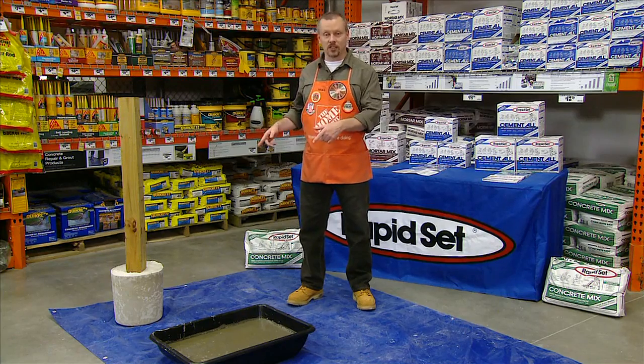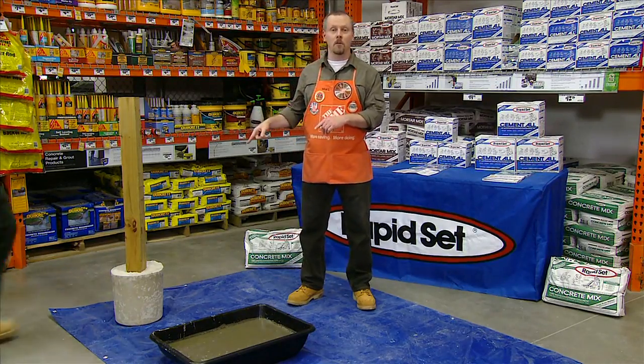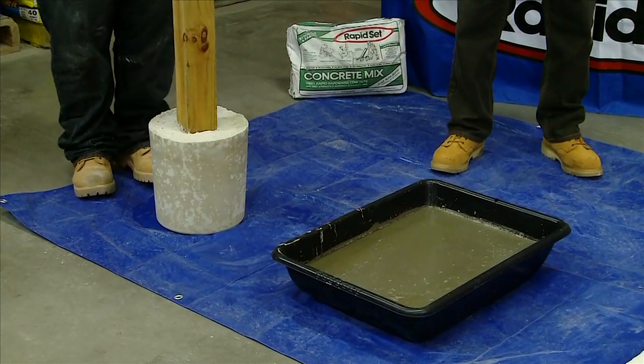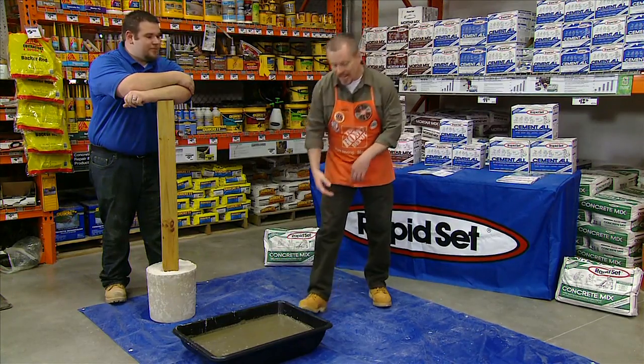Now take a look at these mixes — they were both poured about 45 minutes ago. Cody, come on in here; he's going to help me with this demo. Based on its unique cement chemistry, CTS RapidSet gains structural strength in record time versus using traditional Portland cement mixes, which take about 28 days.